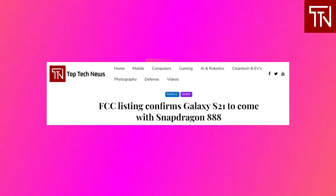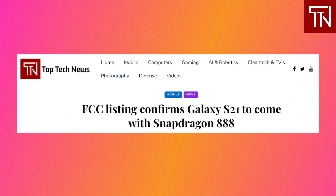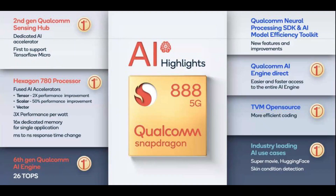First up, let's talk about the processor. An FCC listing has confirmed that those in North America can expect the Qualcomm Snapdragon 888 chipset in the upcoming flagship series. Only one of the upcoming Galaxy S21 devices was listed on the FCC regulatory site — model number SM-G991U. This is a good indication for the other S21 series devices, and we believe this is the base model Galaxy S21, set to come packing the Snapdragon 888.